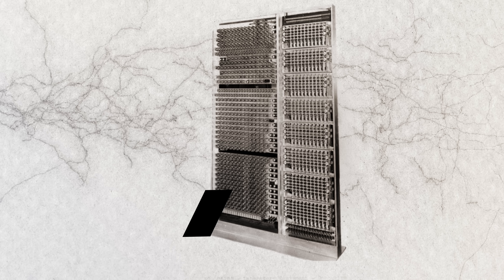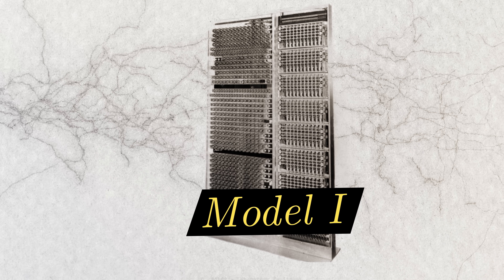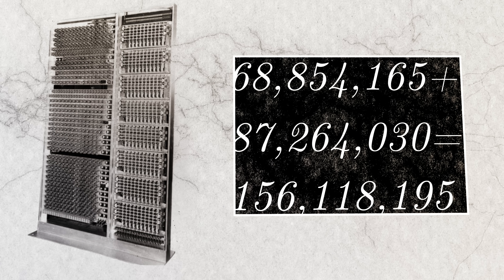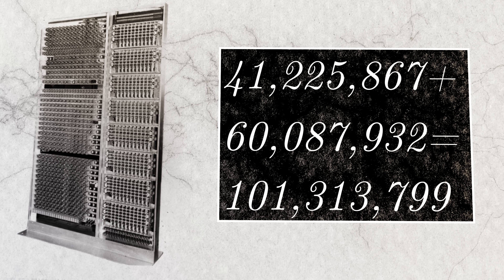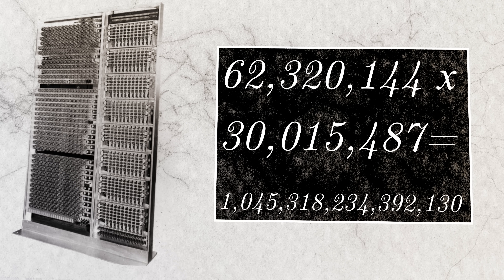You could connect a bunch of these half adders together and build more and more complicated circuits that could do more complex math — which is exactly what Stibitz and his colleagues at Bell Labs did. Two years later they built the Model 1, which had more than 400 relays and could add two eight-digit numbers together in a tenth of a second. It could also multiply eight-digit numbers and do multiplication of complex numbers, though these more complicated operations took longer, about a minute per calculation.